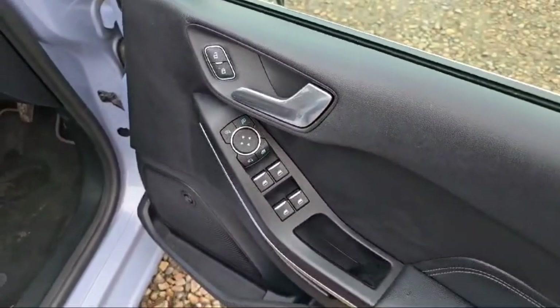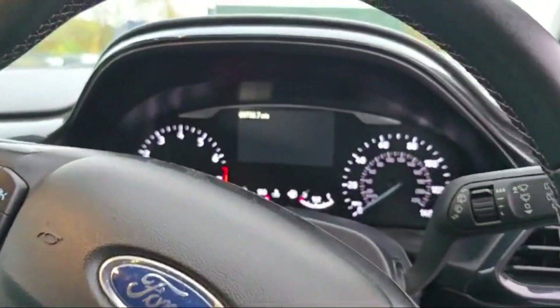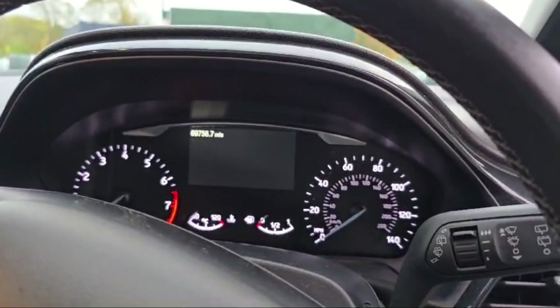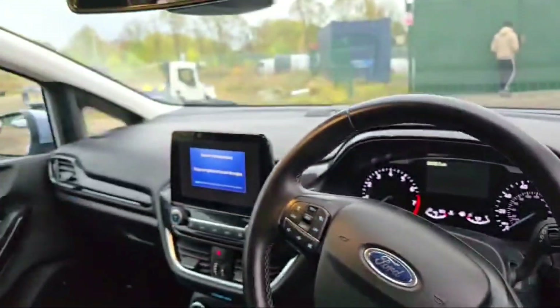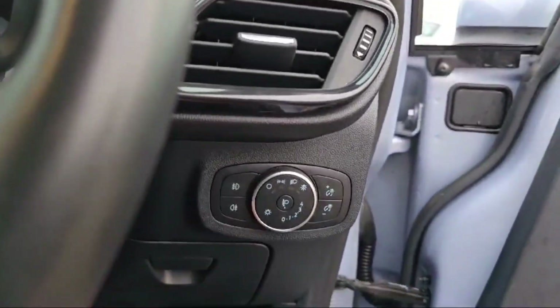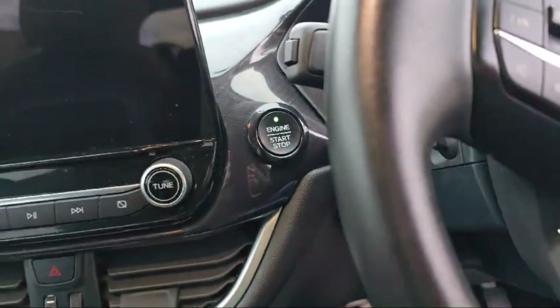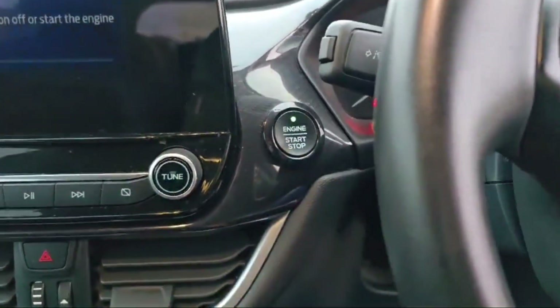Four switches are there to control the windows. A beautiful speedometer is there — 69,756 miles on the clock — and it is looking beautiful. The light controller is there with an automatic light option. A keyless push button start option is also there in this Ford Fiesta.